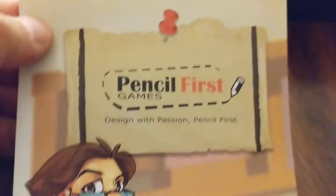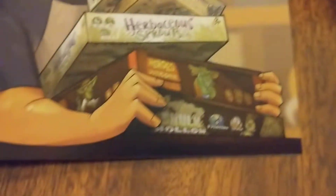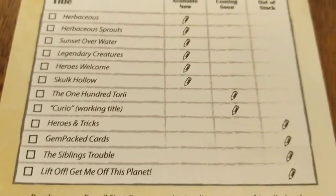They tell you what the different characters are, and then there's some information about Pencil First Games — there's Edo — and there's some of the other games they have put out, including Sagrada. There's some other things that they have. Let's see what else we got.